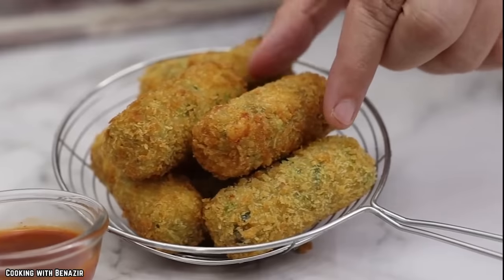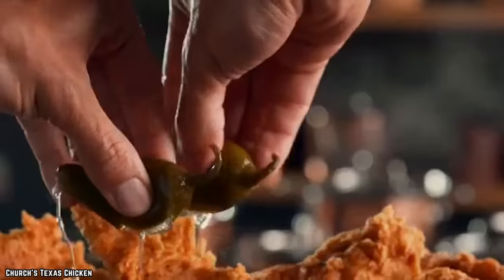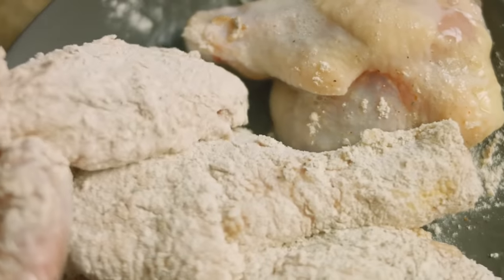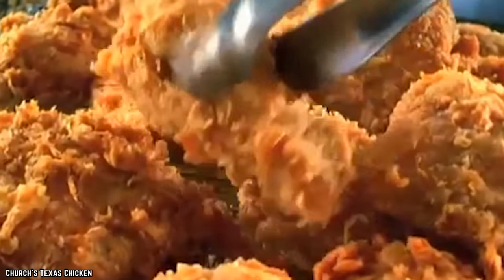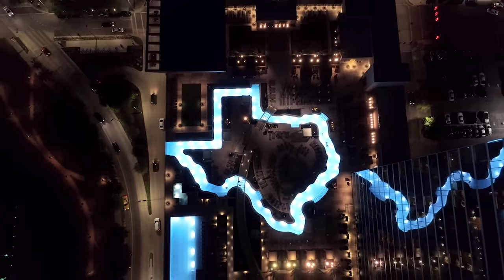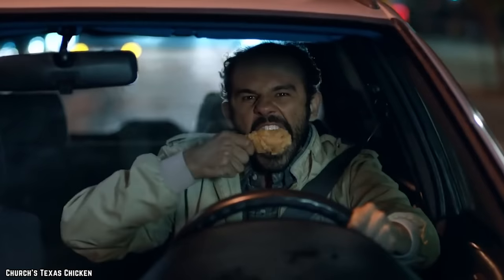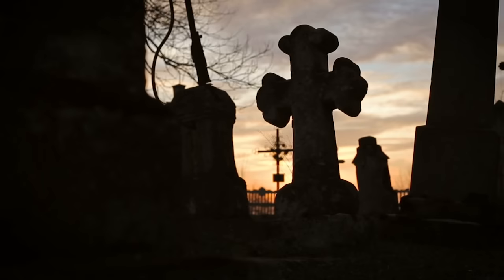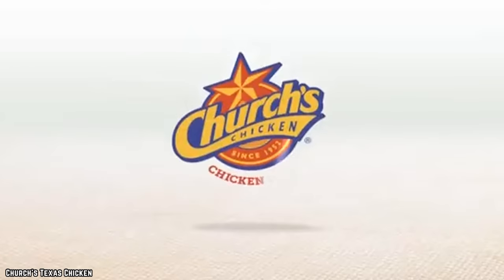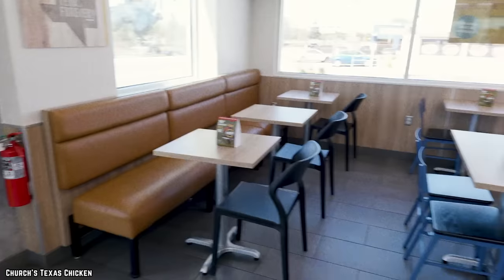At its inception, the only thing on the menu was a simple bread roll and, you guessed it, chicken — seasoned, fried, and handled with care. The fine people of San Antonio raved about George's special fried chicken recipe, frequenting that single location to get more of that incredible taste over and over again. As Church's Chicken began to expand throughout Texas and beyond, that same chicken recipe captured the hearts of more and more people. After George's death, his family continued his fried chicken legacy in his honor, and pretty soon there was a Church's Chicken location just about everywhere.